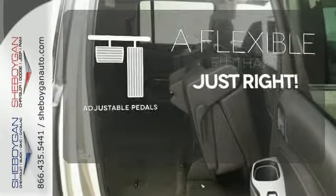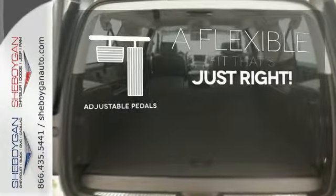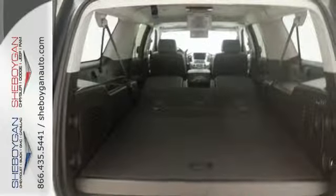This vehicle is the right size for everyone with the adjustable pedals. This Suburban was built to fit your life.